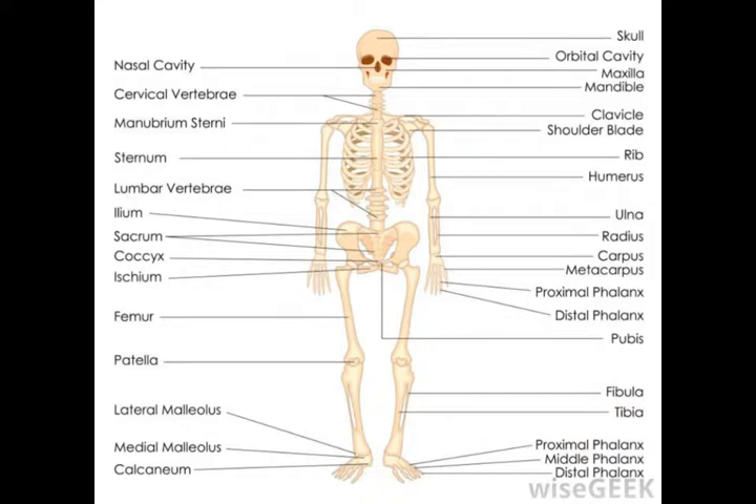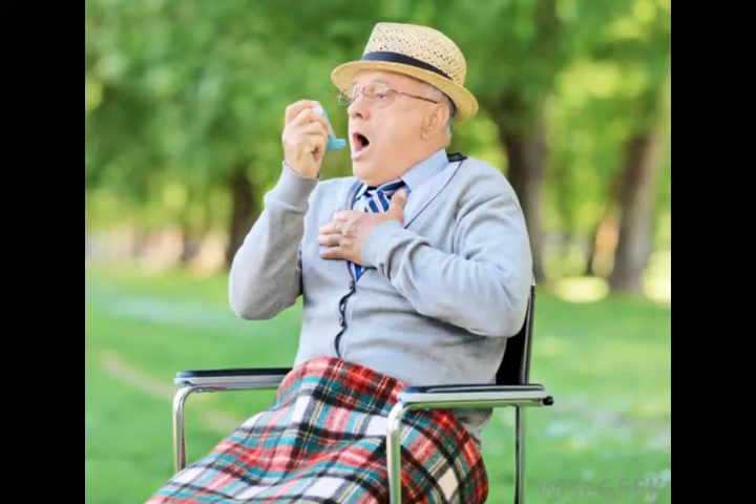This dip at the base of the neck is sometimes assessed during physical examinations in which a patient is checked for signs of obvious health problems. Palpation of the suprasternal notch should not reveal a palpable pulse, except in some older patients. Feeling a pulse can indicate that there is a problem with the aorta which may need to be addressed, as this major blood vessel can lead to severe medical complications if it is compromised.